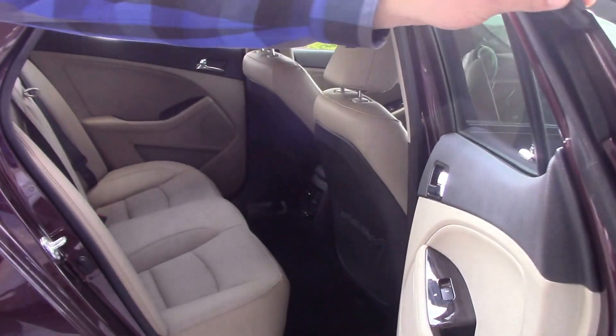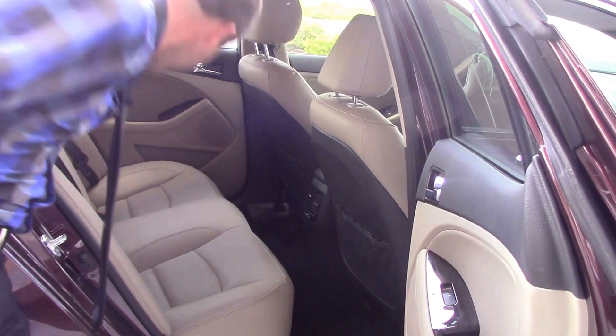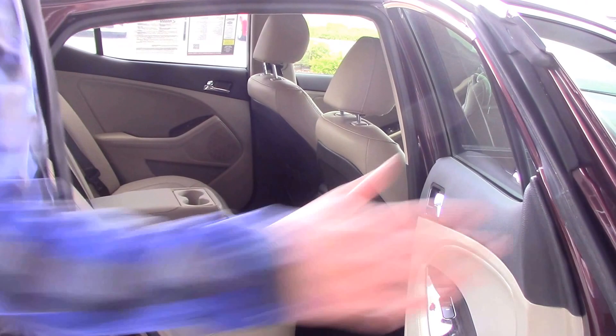Open up the back. You've got your air vents there, also your power windows. Cup holders pop right down. Beautiful interior.